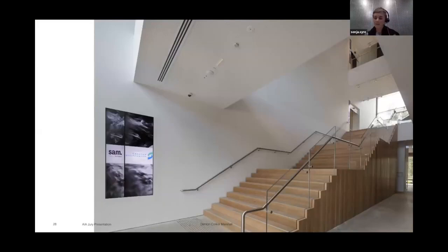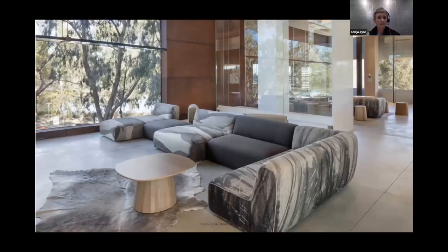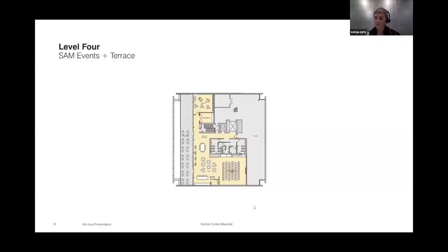There are reduced material palettes throughout — some blackbutt recycled timber, eucalypt veneers, and an amazing collaboration with the Keela artists to create internal fabrics used for upholstery, developed with Spacecraft Studio.